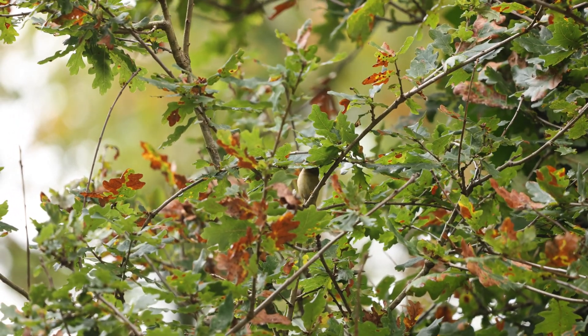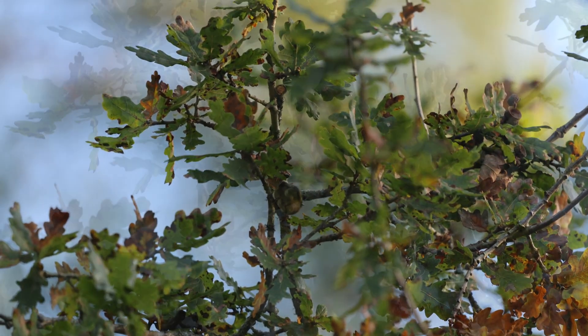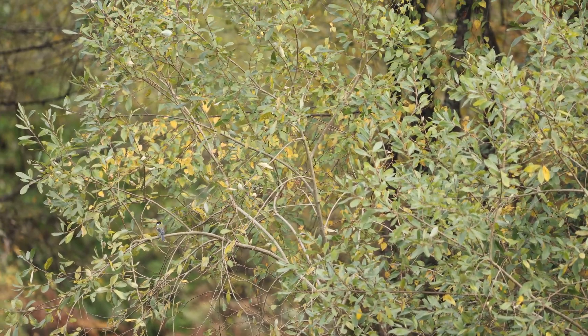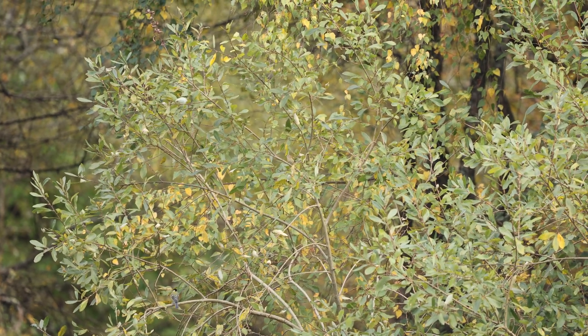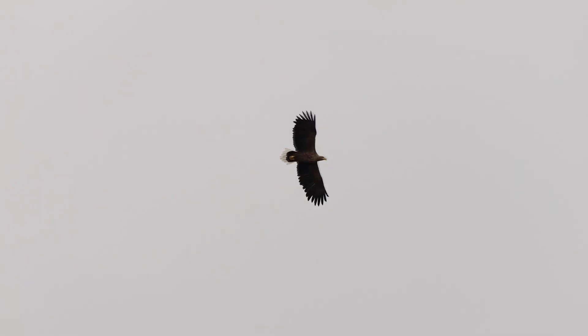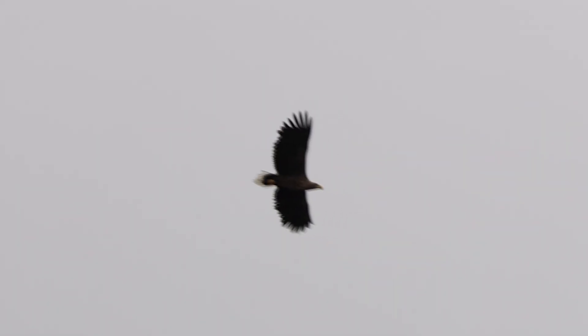Goldcrests weigh a measly 5 to 7 grams — about the same as 5 paperclips or 1 sheet of paper. Their 9cm length includes their tail, but their body alone is only 7cm long, and they have a wingspan of around 14cm — all absolutely dwarfed by the eagles. Eagles' wingspan can reach a whopping 2.5 metres across, which is why one of their nicknames is 'Erne.' Males weigh up to 5.5kg but females are substantially bigger at up to 7kg, about the same as a bowling ball — for a flying animal, that's pretty insane.